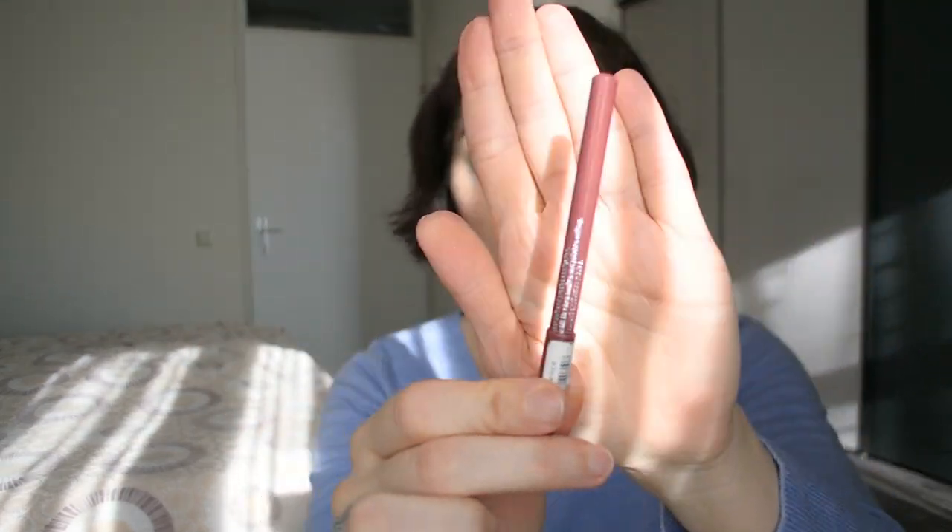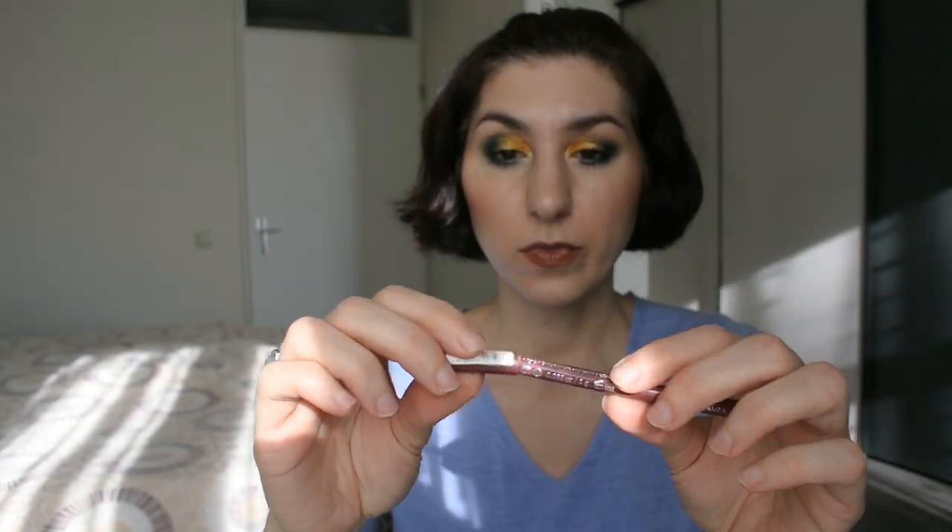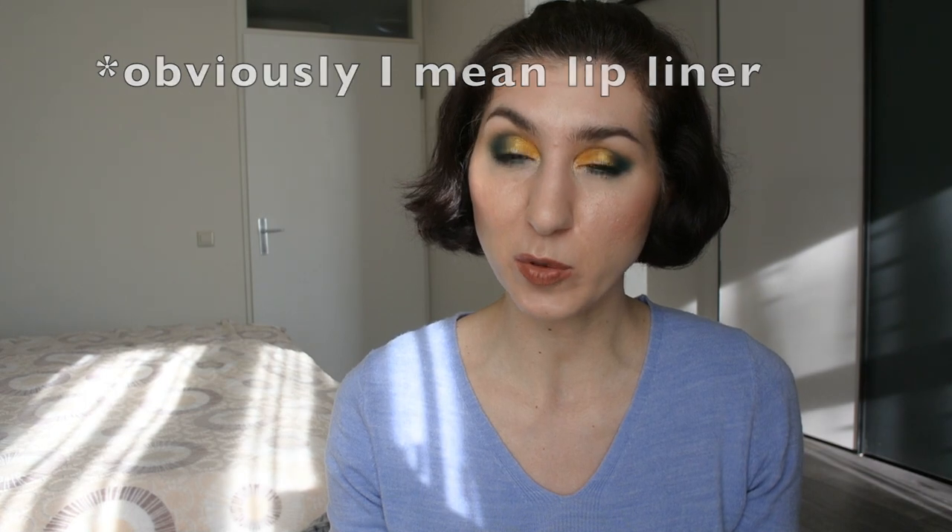The next product is a whole category: the super basic lip liners from Essence, in this packaging that you have to sharpen yourself. These are the only lip liners I ever use — I repurchase them constantly and I've never felt the need for anything more expensive. I even have one MAC lip liner, but it didn't elevate my experience enough. The Essence liners are not too soft and smudgy, not too hard, and they're under one euro.